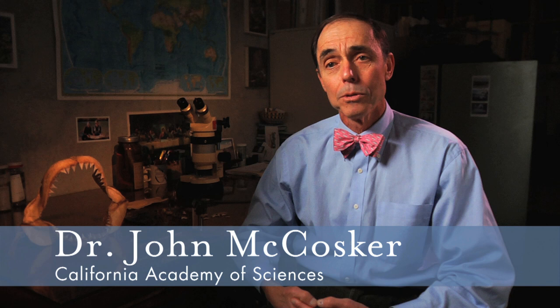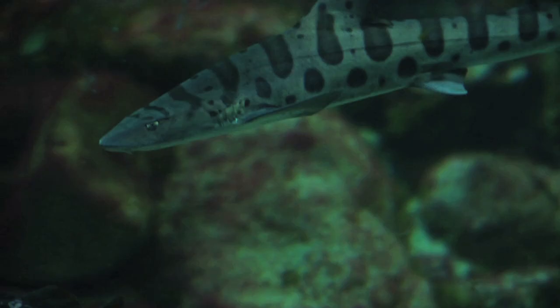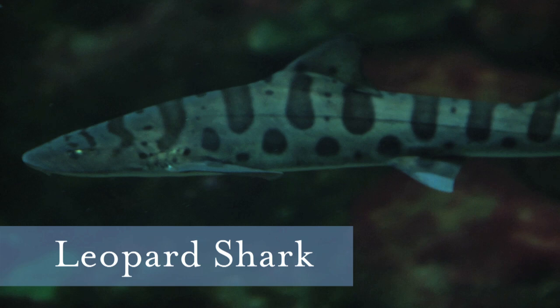Hi, I'm John McCosker. I'm a scientist at the California Academy of Sciences who studies sharks. I want to share some of my thoughts with you Pottery Barn kids about sharks because I know that you're fascinated by them too.